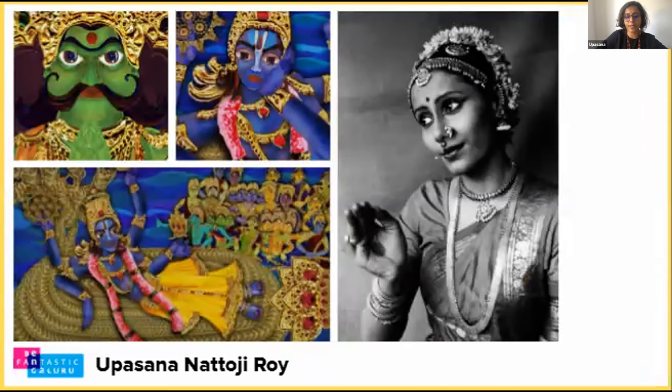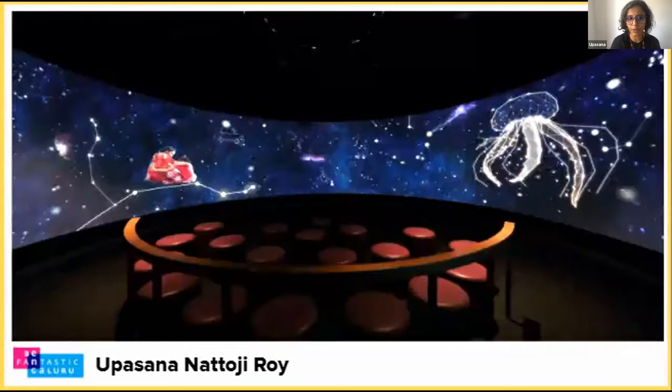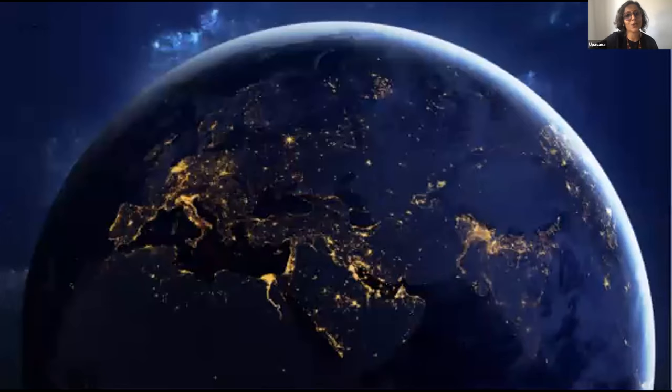My practice also involves creating visual experiences to reach wider audiences for traditional, classical, or fringe music and performance artists — the idea being to bring music, performance, and stories to audiences who would not otherwise be inclined to engage with them. One such project is a film showcased in the Indian Music Experience Museum in Bangalore, where we tell the story of Indian music using multiple animation styles through the story of a child and a mother.